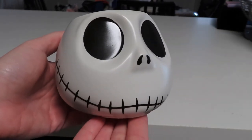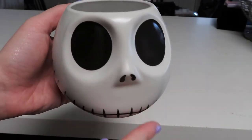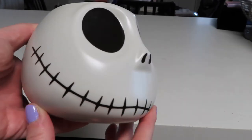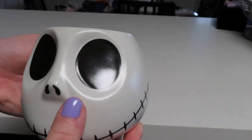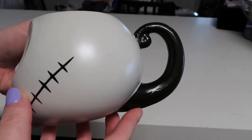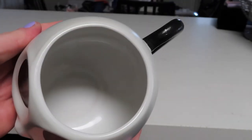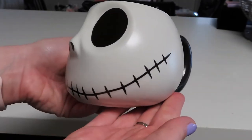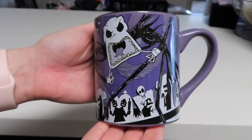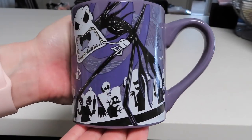Next up we have a Jack Skellington mug. I love this one — it just looks like Jack's face but in a super cute version. You've got his eyes, his nose which is a 3D element, the eyes are kind of sunken in, and his mouth goes all the way around the bottom. The handle looks kind of like the curly hill and the inside is just plain white.